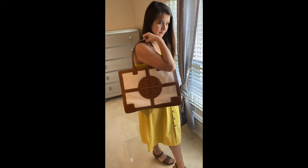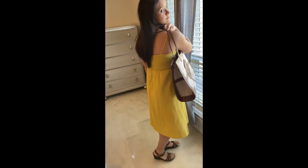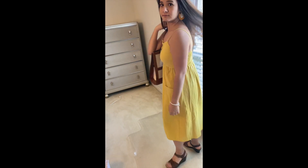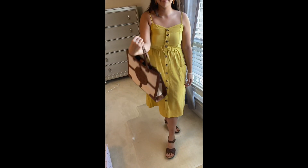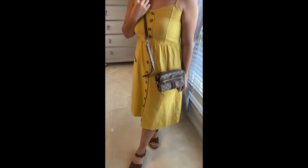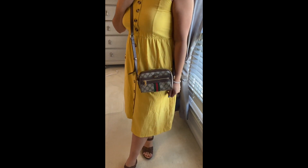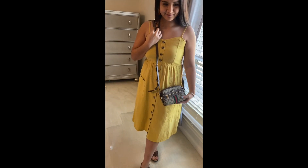The third bag I have paired with is the Tory Burch Ella quadrant handbag. I think this is very cute for the beach or for a picnic. It's also on sale right now on my Poshmark account. You can pair it with a denim jacket or just jeans.